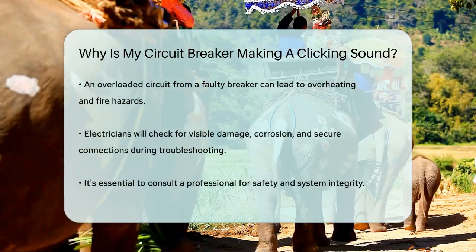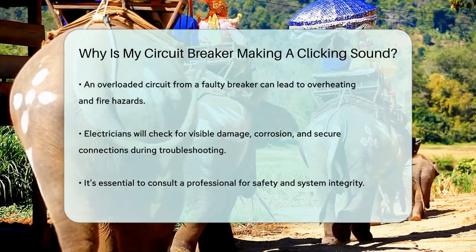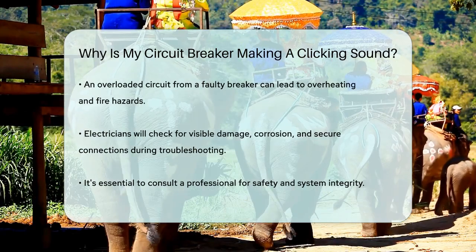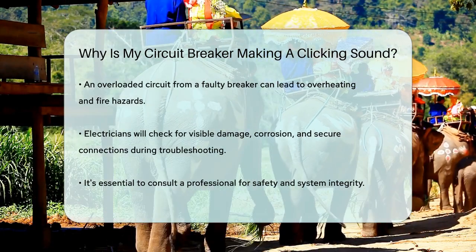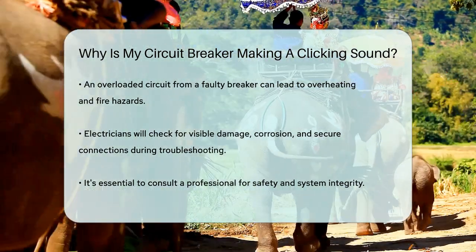To troubleshoot the issue, an electrician will typically check for any visible signs of damage or corrosion on the circuit breaker and ensure all connections are secure. They will also look for any loose wires or frayed insulation near the circuit breaker box and repair them if necessary.